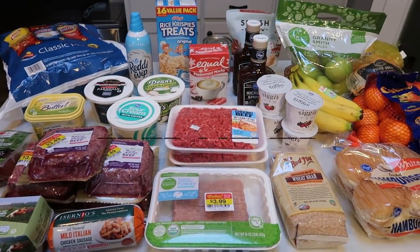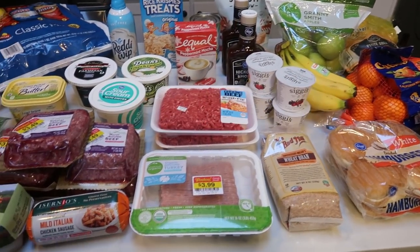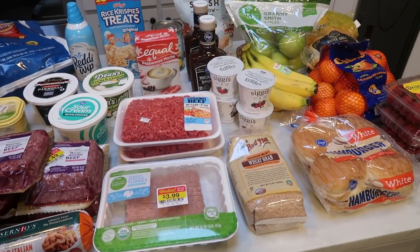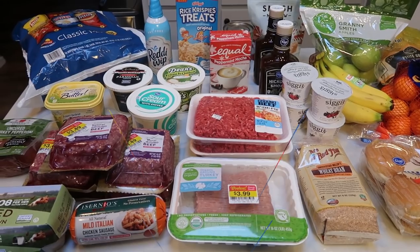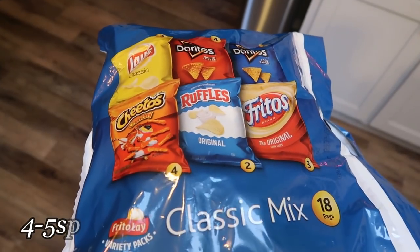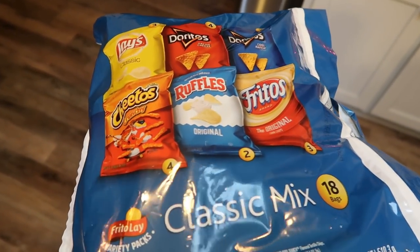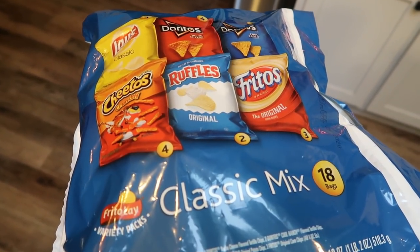Here's my haul from Fred Meyer or Kroger. I did finish up the rest of my Christmas shopping here. What you're not seeing is a case of water and a turkey — the turkey was leaking everywhere, so it's in our fridge in the garage. There is a turkey for Christmas Day. First, for my husband, I picked up the variety pack of Frito-Lay chips. He likes to have these in his lunch, and they're individually portioned so you can't overeat them. He's particular about his chips, so this is not only for snacking but for his work lunches.